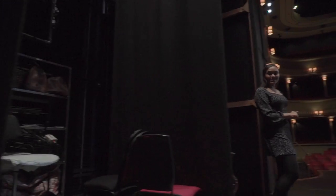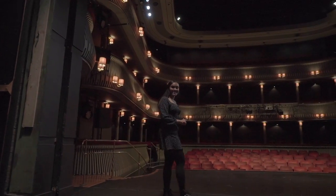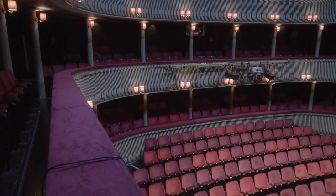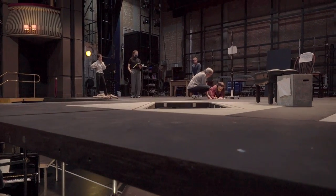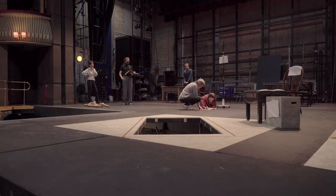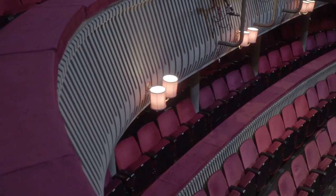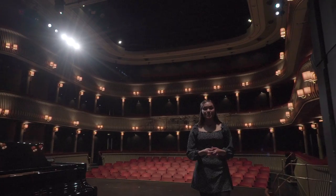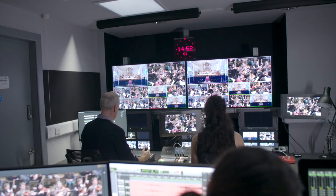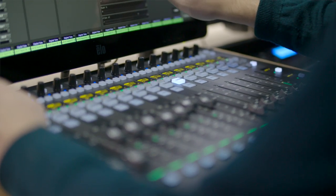The Britten Theatre was first opened by Her Majesty the Queen in 1986. The auditorium seats around 400 people, the pit accommodates 80 players and the stage is 30 foot deep. The variable acoustics and high quality lighting and technical facilities make the Britten Theatre the perfect space for the RCM to host their operas, vocal competitions, performances and much more.